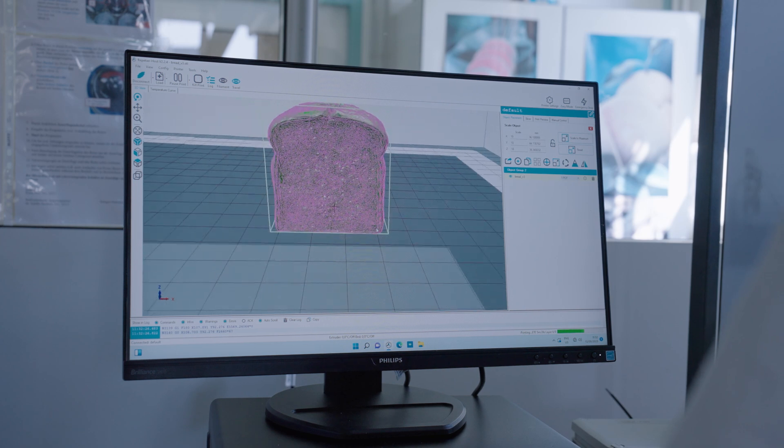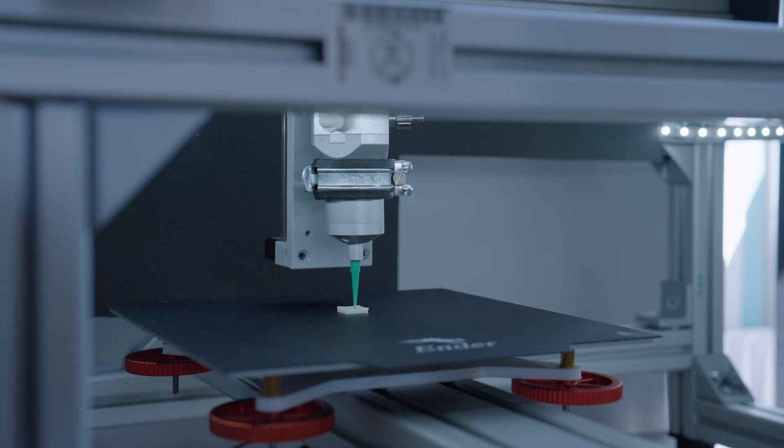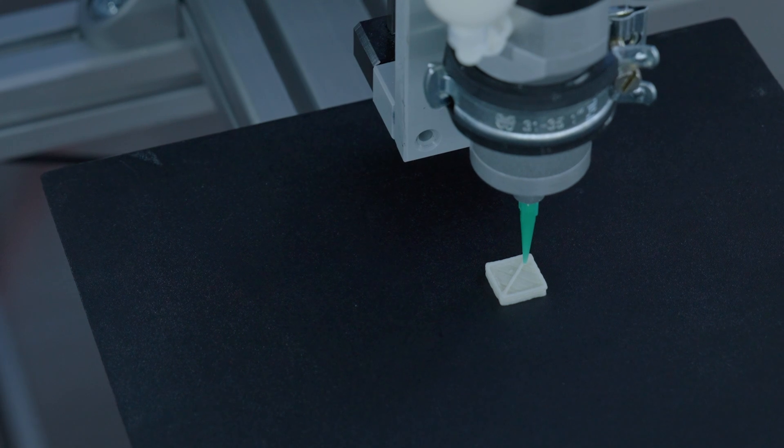We are also working on a totally new field: personalized nutrition on a technological basis. Here we have to develop new materials which can be printed in food 3D printers.